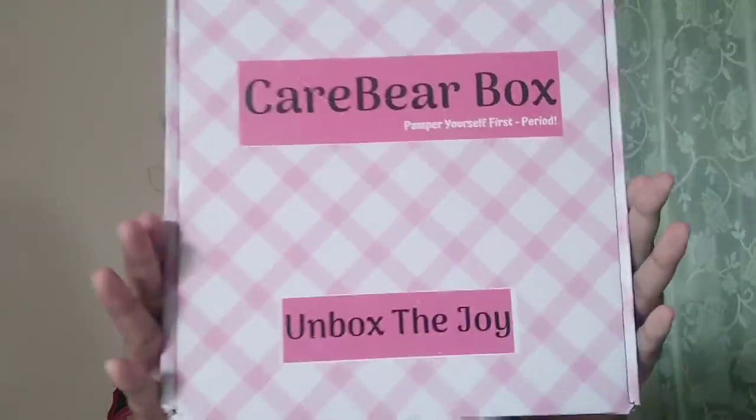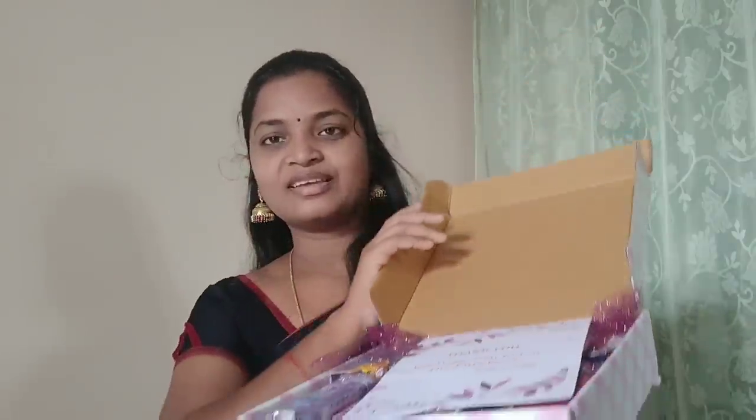Here is the invoice. You can see the invoice in this box. This is a pink cotton box. I am going to share this with you today.